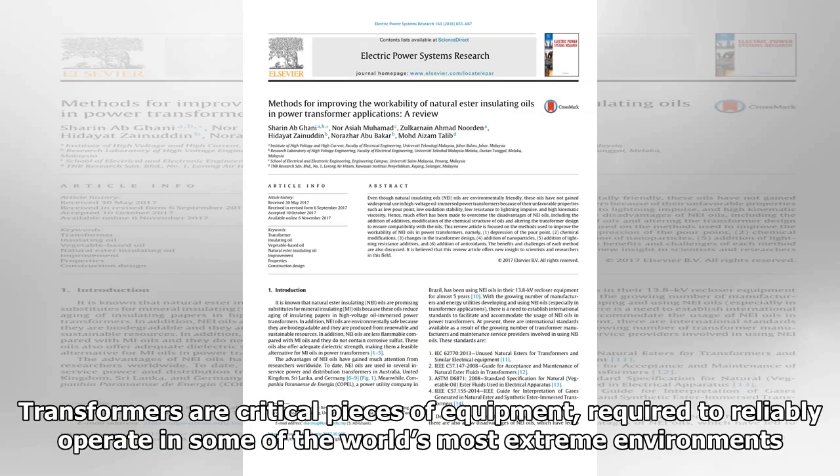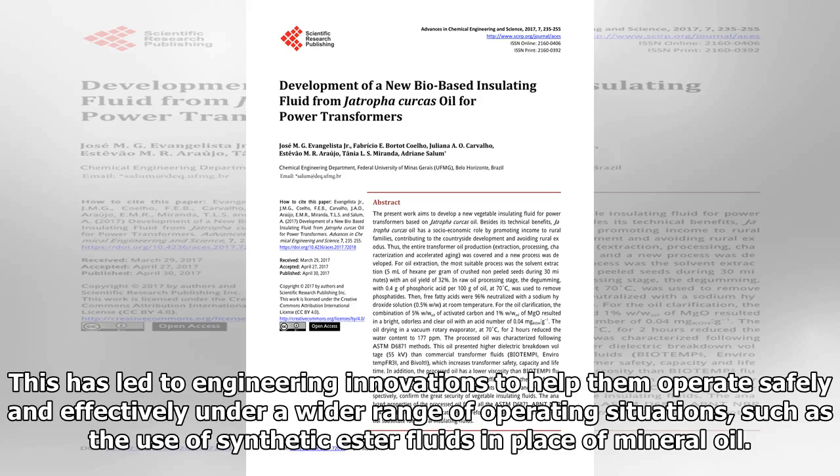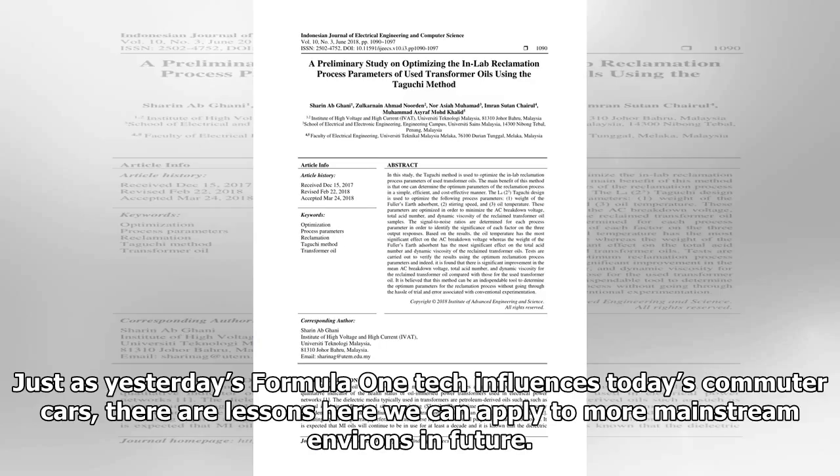Transformers are critical pieces of equipment, required to reliably operate in some of the world's most extreme environments. This has led to engineering innovations to help them operate safely and effectively under a wider range of operating situations, such as the use of synthetic ester fluids in place of mineral oil. Just as yesterday's Formula One tech influences today's commuter cars, there are lessons here we can apply to more mainstream environs in future.